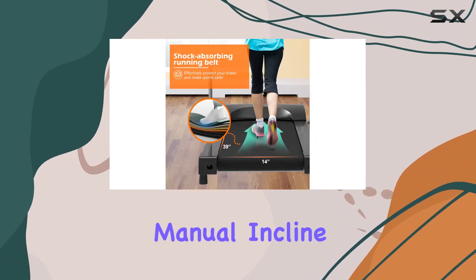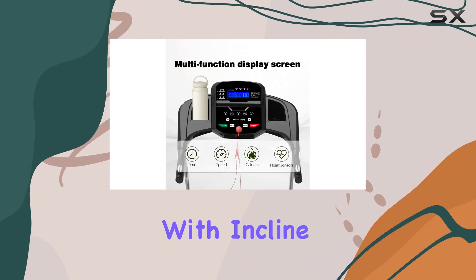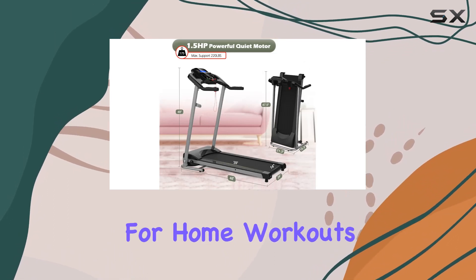The manual incline adds an extra layer to your training. Overall, the Manjins Von Foldable Treadmill with Incline combines functionality, convenience, and entertainment, making it a solid choice for home workouts.